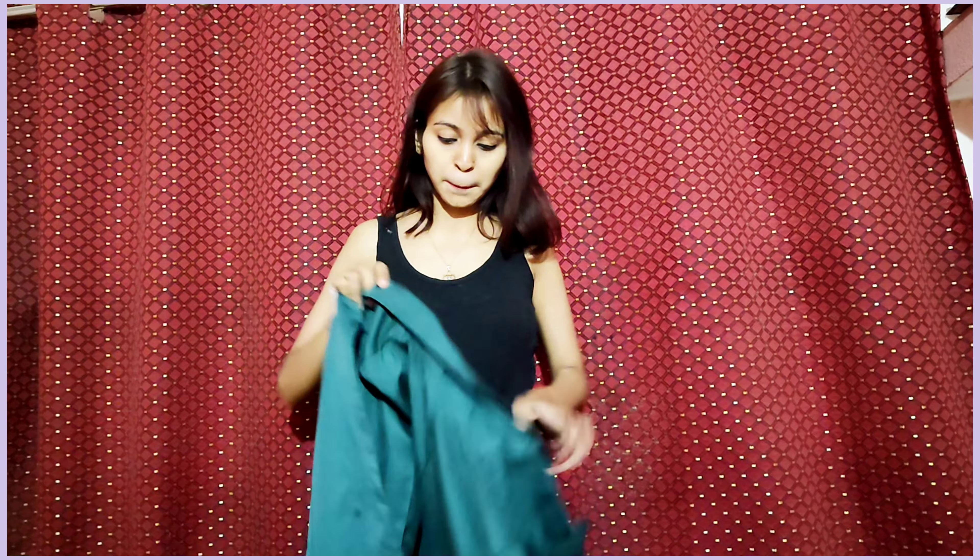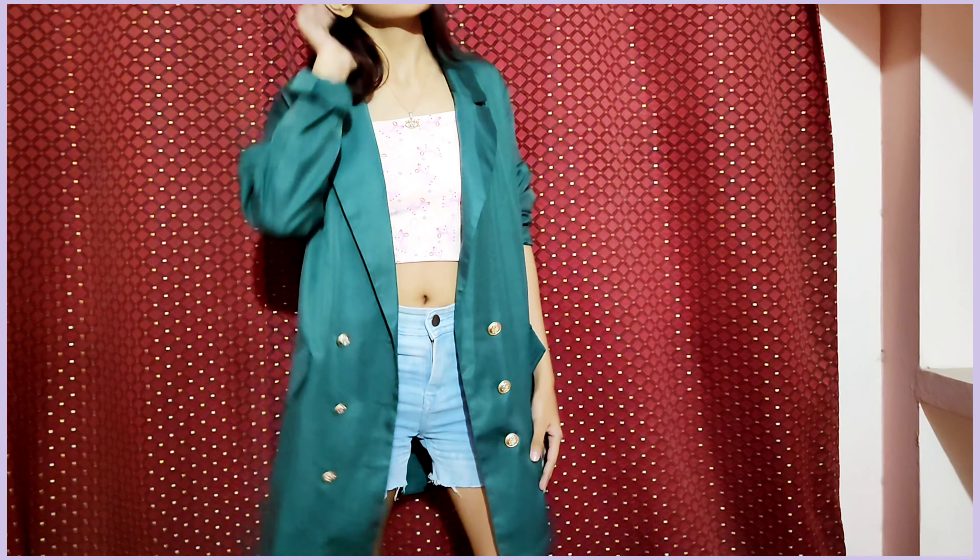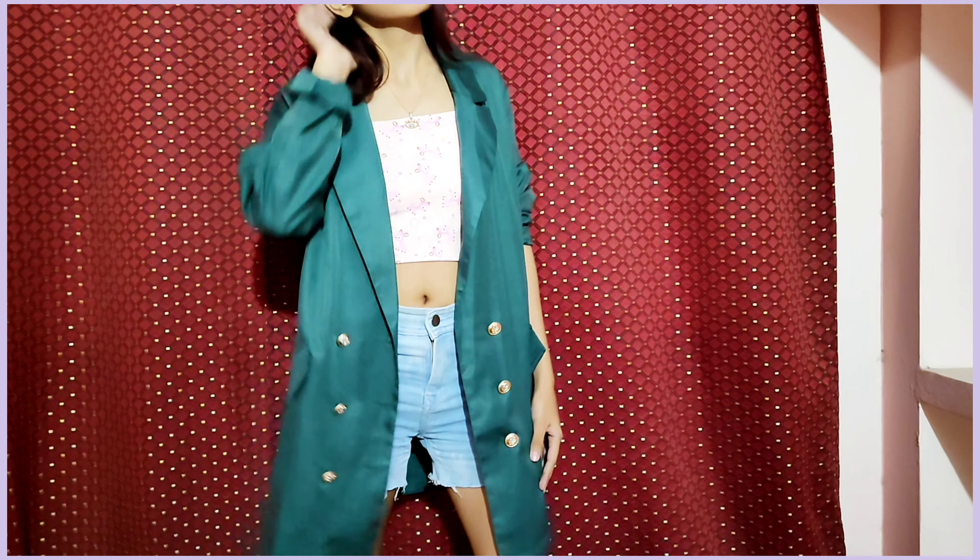For styling number 8, I just tried to give it a really casual vibe. I paired the blazer with some shorts. Blazer doesn't mean it always has to be formal — blazer with casual looks really good too. I feel like the shorts and blazer combination looks very cute and very casual, you know.